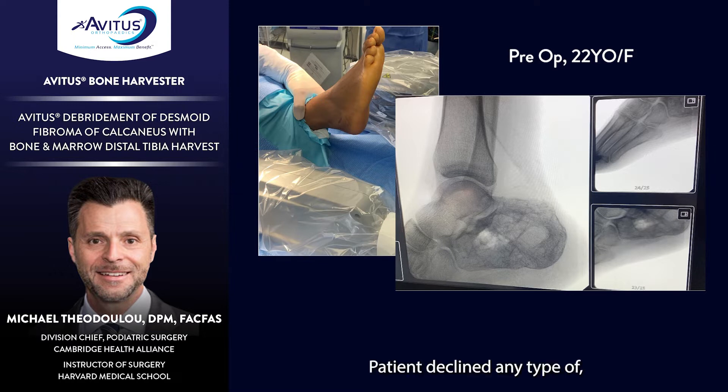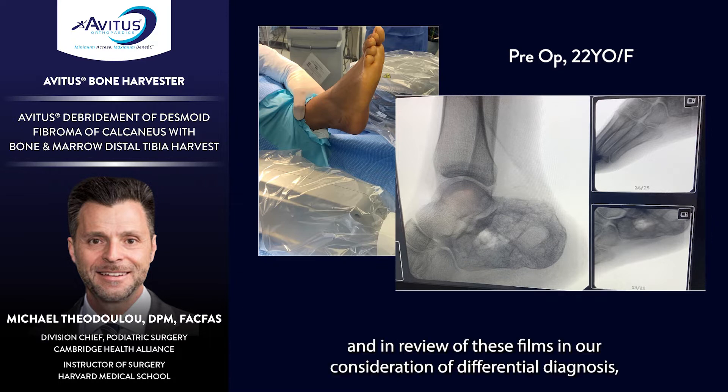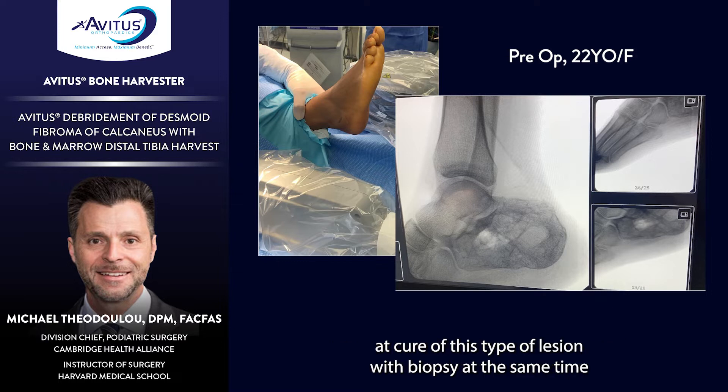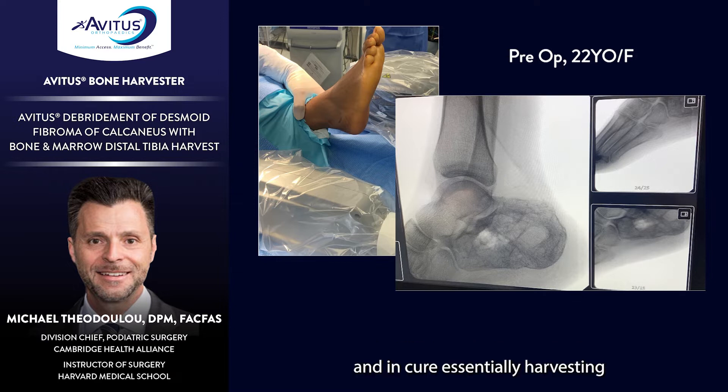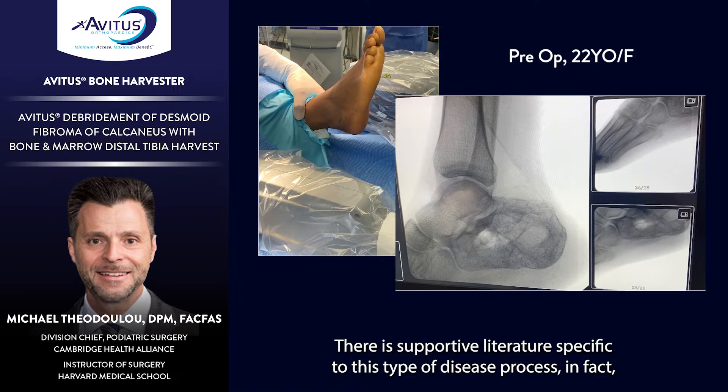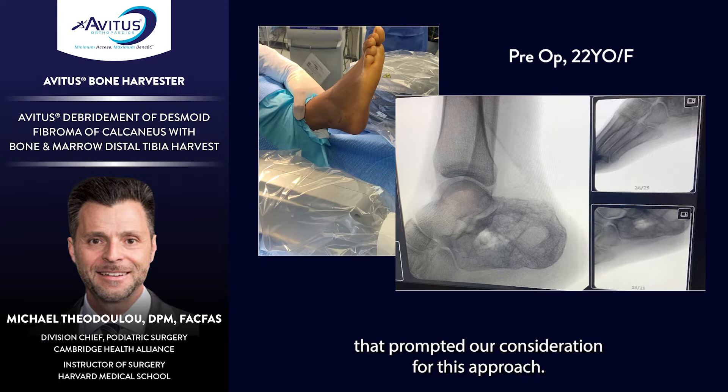Interestingly, the patient declined any initial bone biopsy to rule out malignancy. In review of the films and our consideration of differential diagnosis, we presented the concept of 'cure-opsy' — essentially an attempt at cure of this type of lesion combined with biopsy at the same time, harvesting appropriate graft material for tumor identification, and then proceeding with definitive reconstruction at the same operative setting. There is supportive literature specific to this type of disease process that prompted our consideration for this approach.